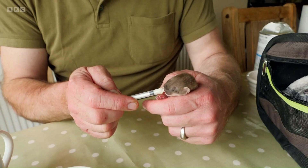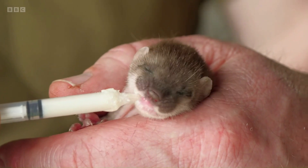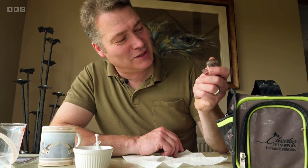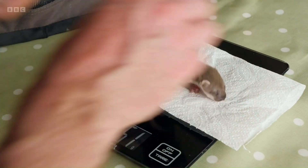She needs to be fed by syringe ten times a day. It's a gradual process — too much milk too quickly can flood her lungs. She hasn't spilt a drop; she's had a first syringe and she still actually wants more. She's actually trying to suckle off my finger now. The fact she's feeding is a good sign, but I need to make sure she's putting on weight too.